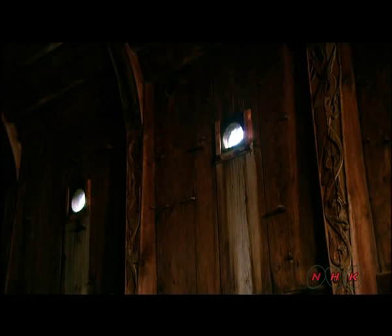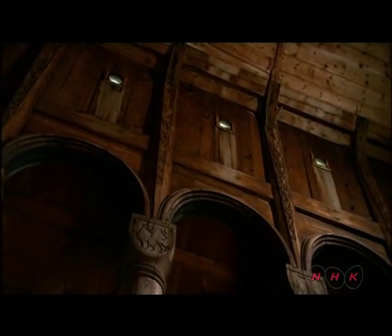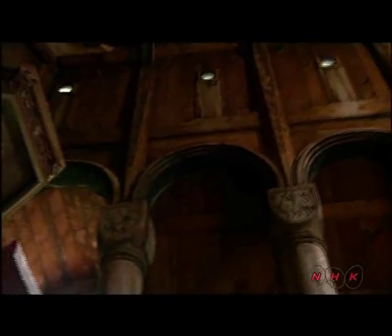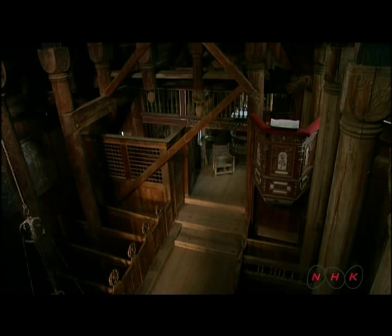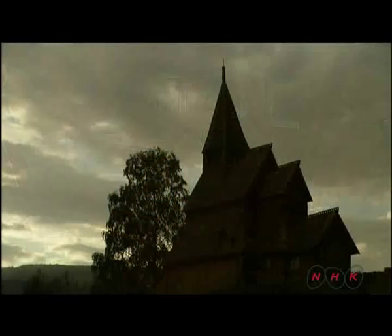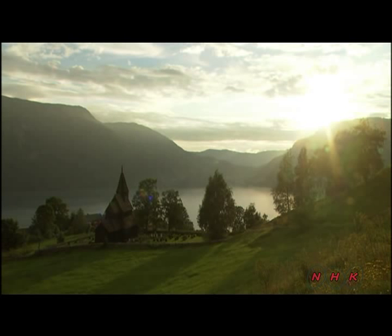There were just small holes for light when the church was built. The current window was made afterwards so the priest could read from the Bible. This is Norway's oldest church. It's an outstanding example of traditional Scandinavian wooden architecture. It has been a part of the fjord landscape in Norway for almost 1,000 years.